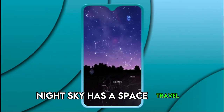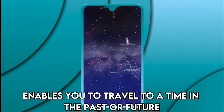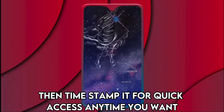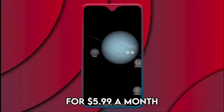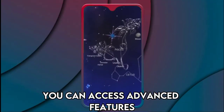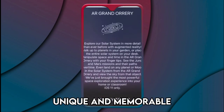Night Sky has a space travel feature that enables you to travel to a time in the past or future, then timestamp it for quick access anytime you want. For $5.99 a month or $39.99 a year, you can access advanced features designed to make your stargazing experience unique and memorable.